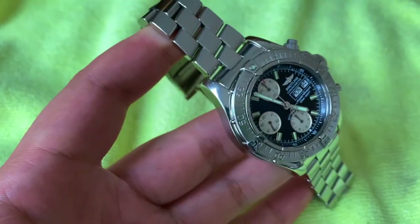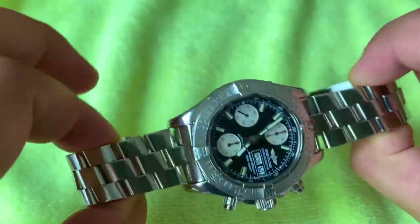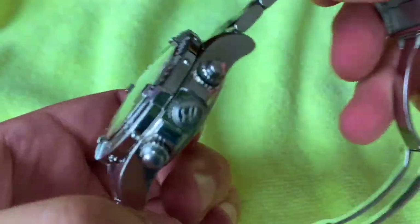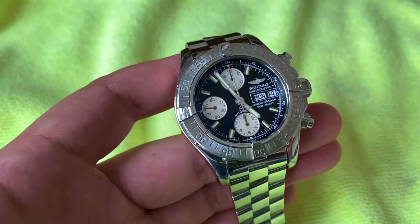This has been my review of the Breitling Superocean Chronograph A13340. I appreciate the time you've taken to watch this video. Stay safe and take care — see you later, bye!